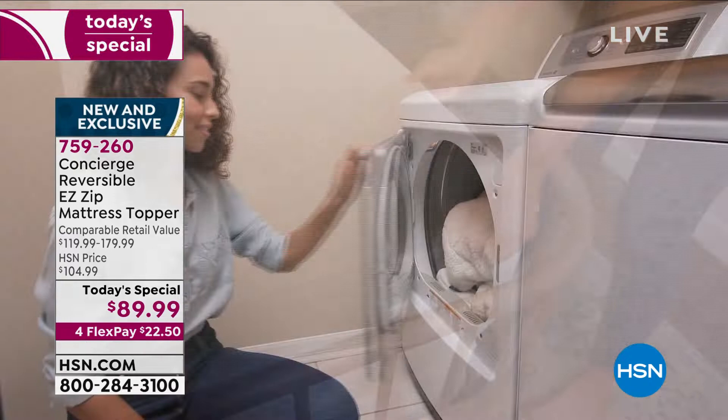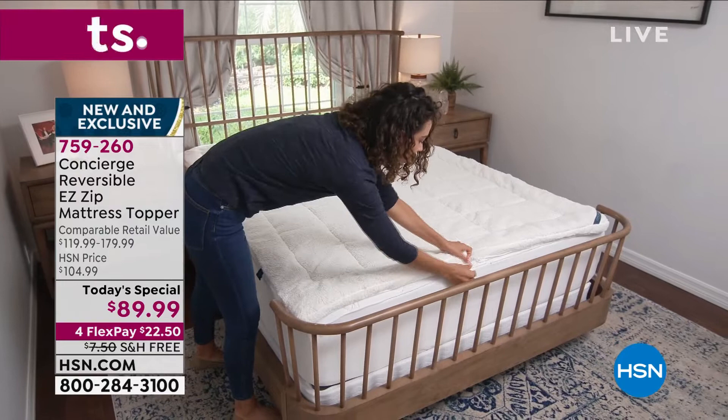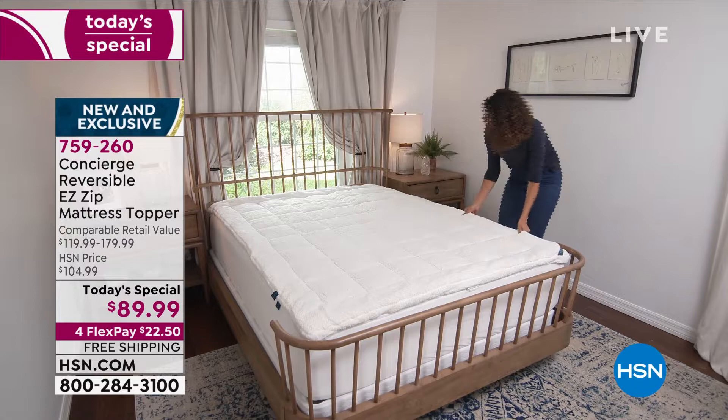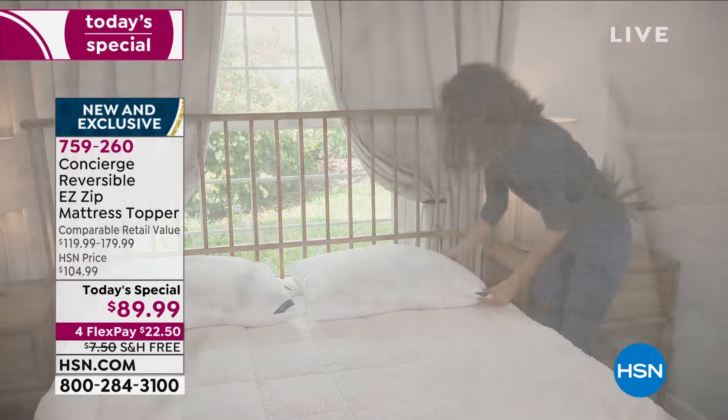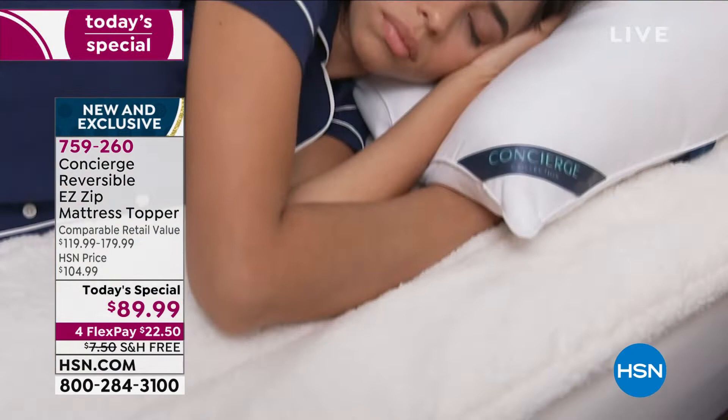You might be thinking, well, it's a mattress topper — what's so special about that? Well, this is a sherpa topper on one side, which gives you warmth, coziness, loft, and comfort. When you reverse it, you've got moisture-wicking microfiber on the other side. Right now, as we get into a colder season, you'll use it on the sherpa side to lock in that warmth and coziness as the temperature drops outside.